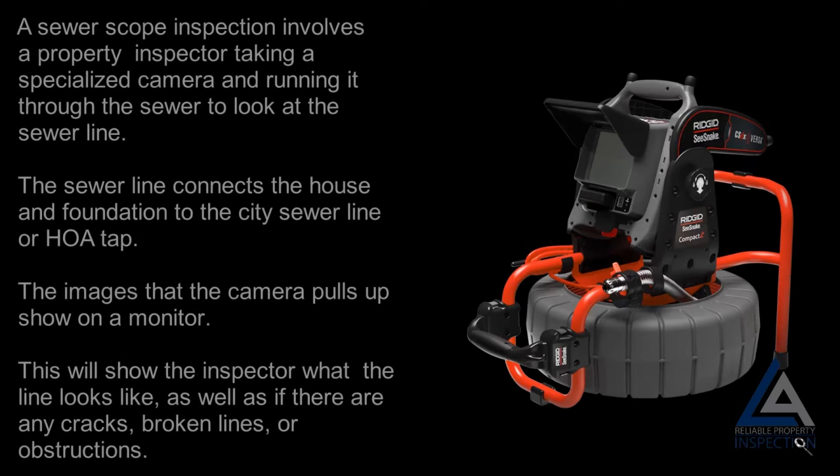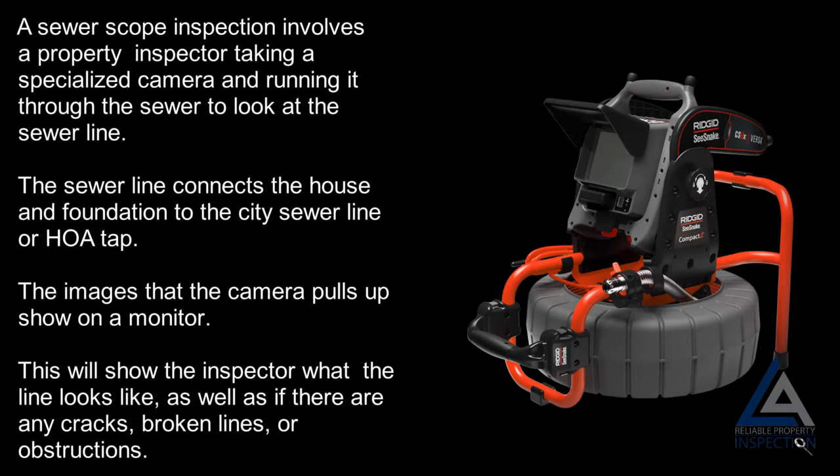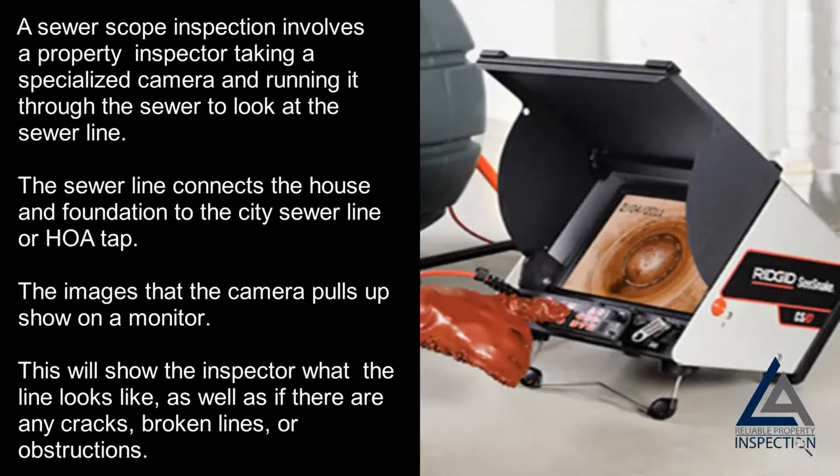A sewer line inspection involves a property inspector taking a specialized camera and running it through the sewer to look at the sewer line. The sewer line connects the house and foundation to the city sewer line or HOA tap. The images the camera pulls up show on a monitor, revealing what the line looks like, as well as any cracks, broken lines, or obstructions.